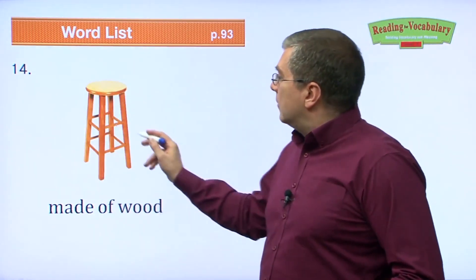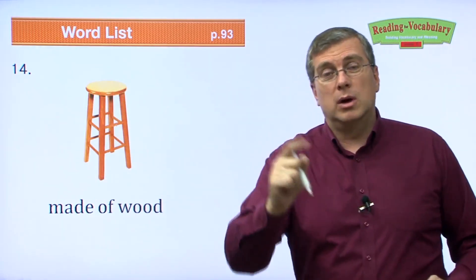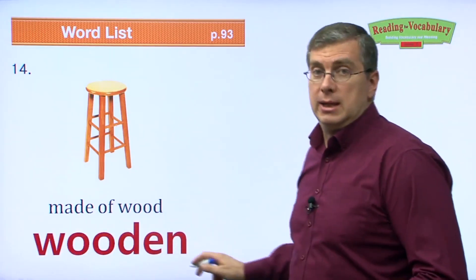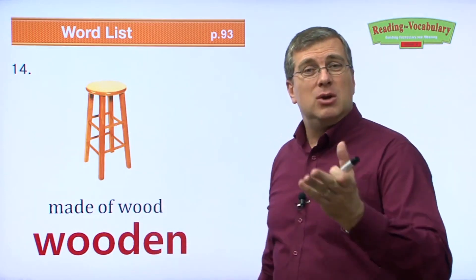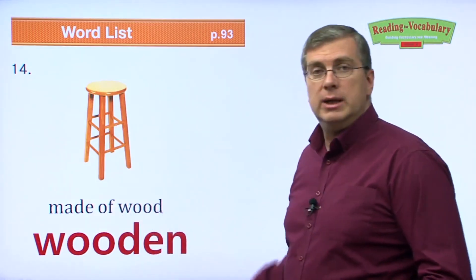Made of wood. If we say something is made of wood, we can use one adjective to describe it: wooden. This is a wooden chair. Maybe your desk at home is wooden — it's made of wood.